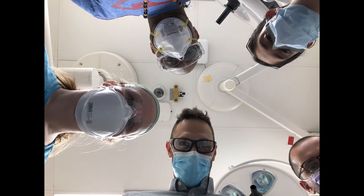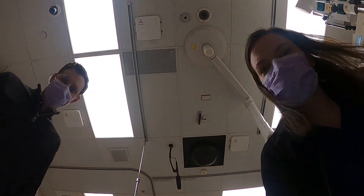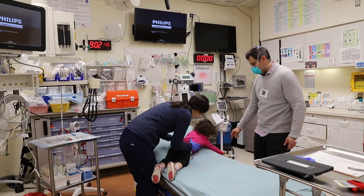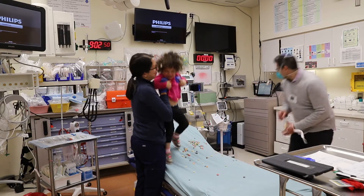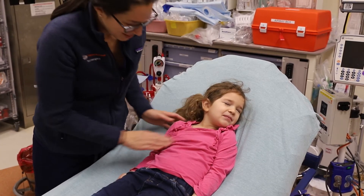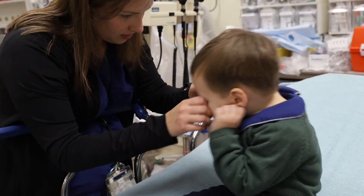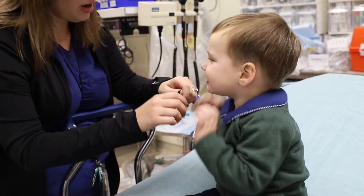Remember that the child's perspective is very different from yours and can be scary. Many toddlers and preschool children are afraid of strangers they are encountering in the code room, eliciting crying and screaming. These same children use coping mechanisms in stressful situations, such as refusing to open their eyes or refusing to speak during the assessment.